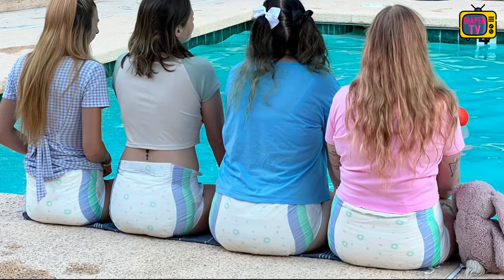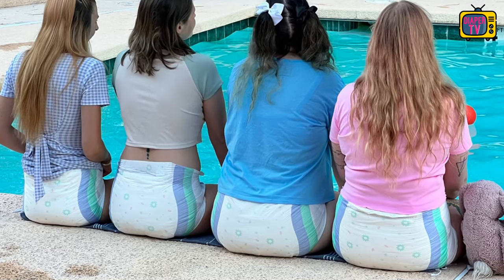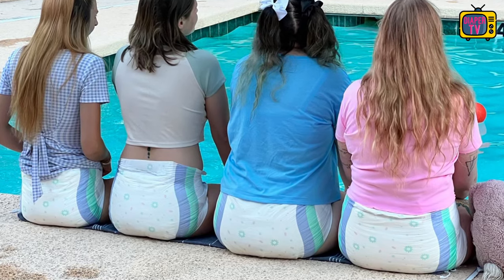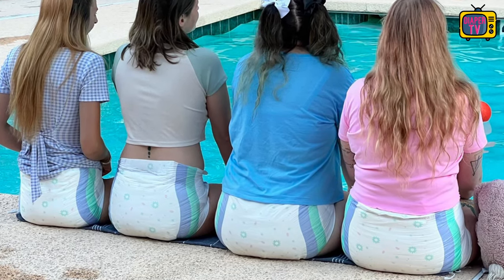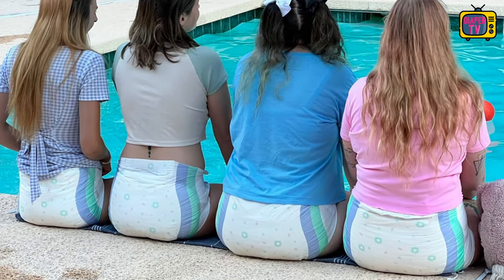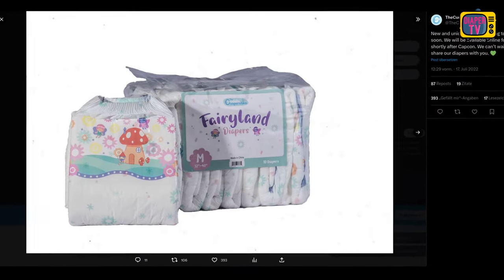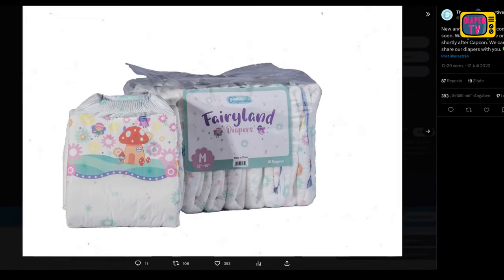On the homepage you can see pictures from the front, but all of them show people who are wearing them. This is okay, but I additionally missed some pictures of the diaper itself, so that you can see what the diaper looks like folded shut and what design is printed on the front. They don't seem to be available on the homepage, so I did some research and found them.